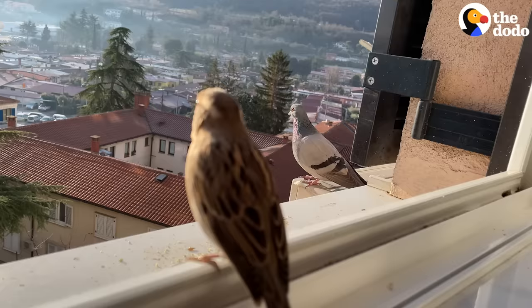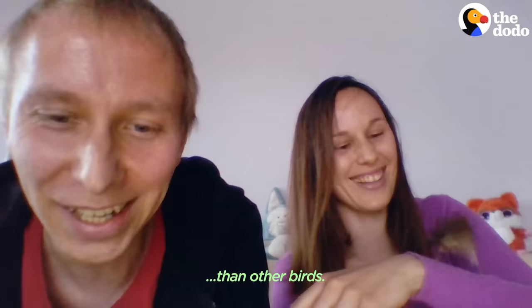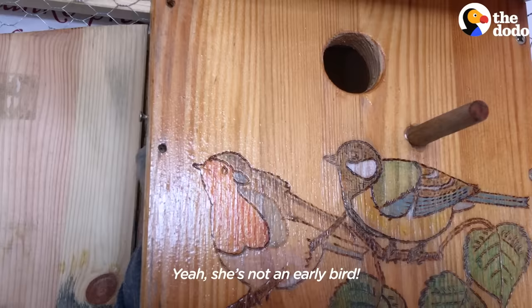If you compare Chibi to other wild sparrows, her routine is a bit different. She goes to sleep later than other birds and wakes up later than other birds — she's not an early bird.